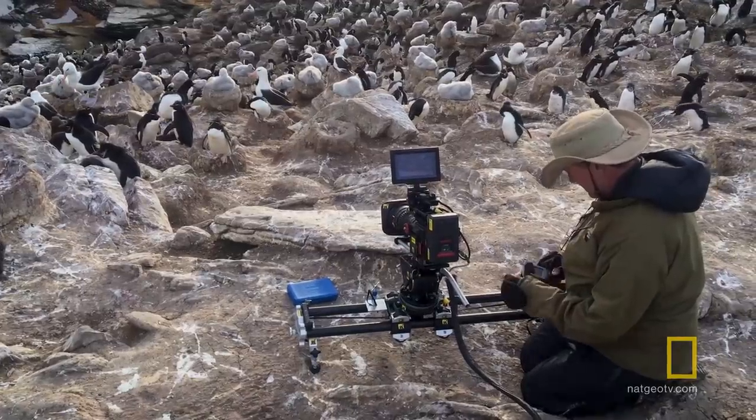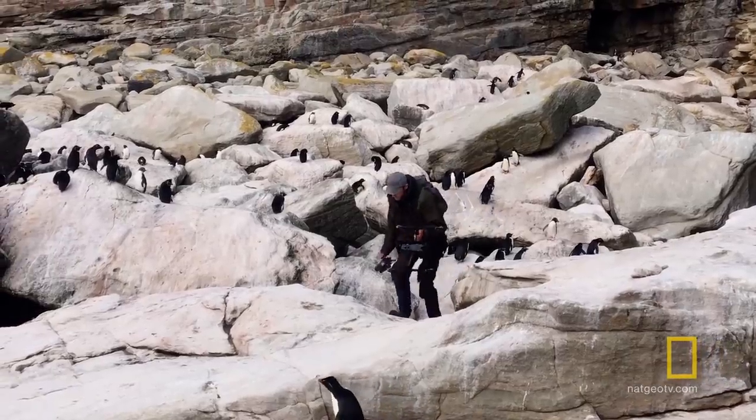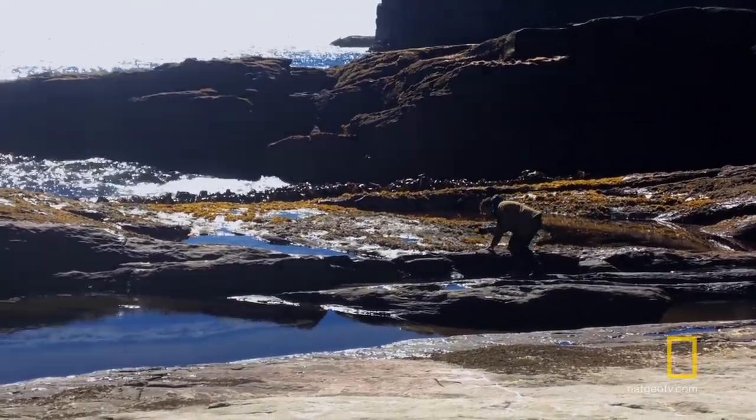We were filming where the penguins were coming onto shore. Essentially it was a sort of boulder field, covered in a thin film of guano, which is fine when it's dry, but the second you get any moisture, it essentially becomes like walking on ice.